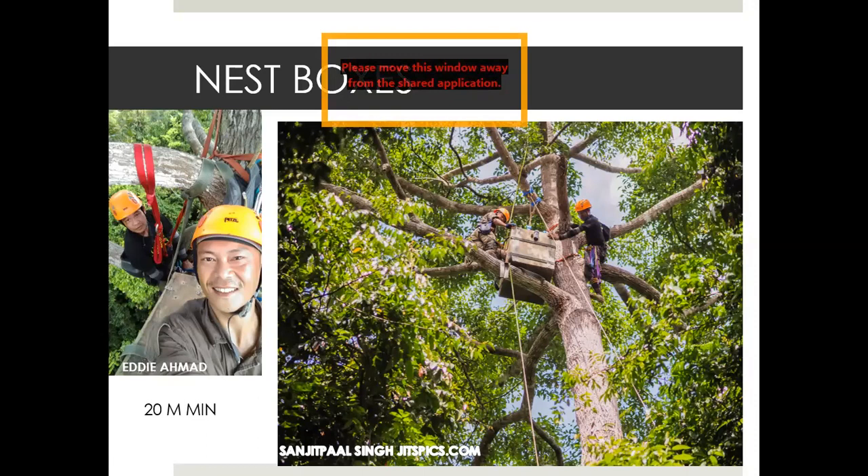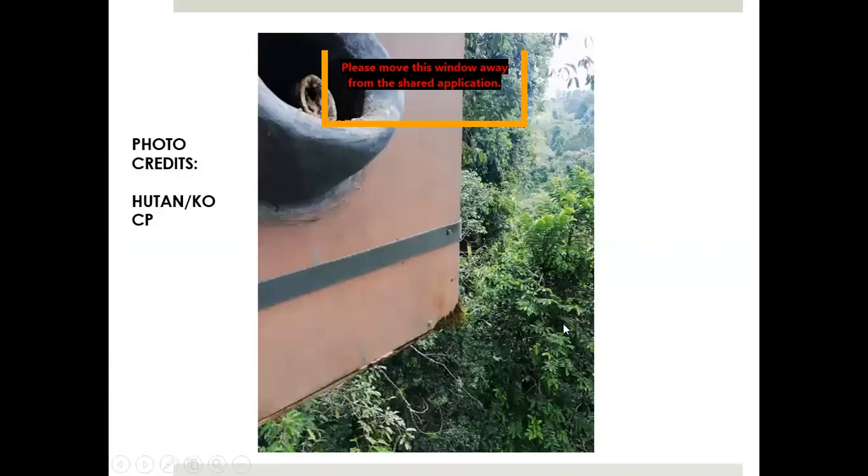Once we move these boxes 200 meters into the forest, they have to go up the tree at least 20 meters high. If you put them lower, you tend to get smaller-bodied hornbills interested in these boxes. The rhinoceros hornbill box is at least 20 meters high. Larger hornbills prefer to nest in higher areas — we found a nest up to 37 meters high. That's what they like.